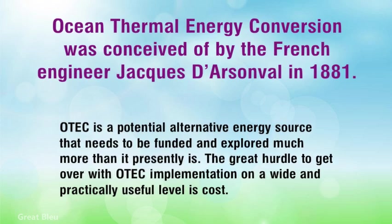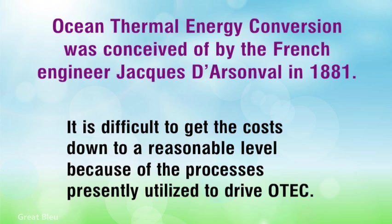The great hurdle to get over with ATEC implementation on a wide and practically useful level is cost. It is difficult to get the costs down to a reasonable level because of the processes presently utilized to drive ATEC.